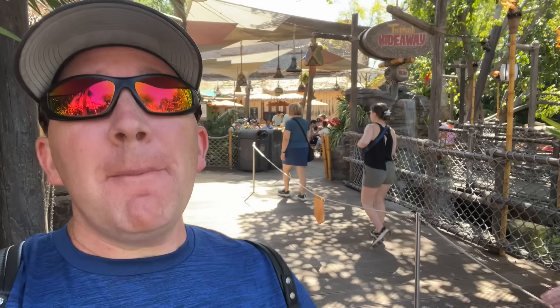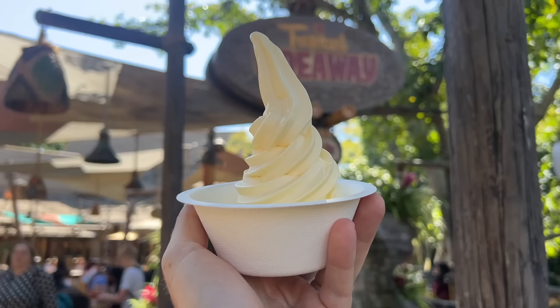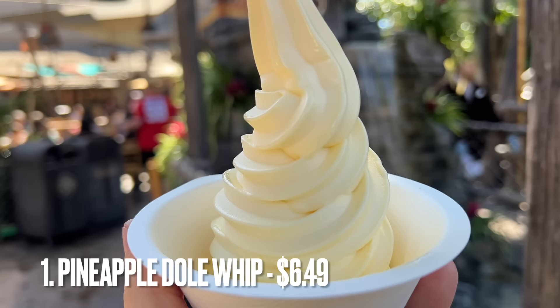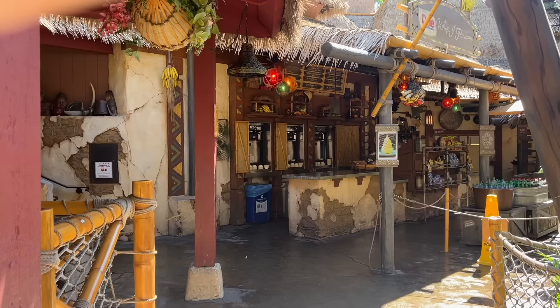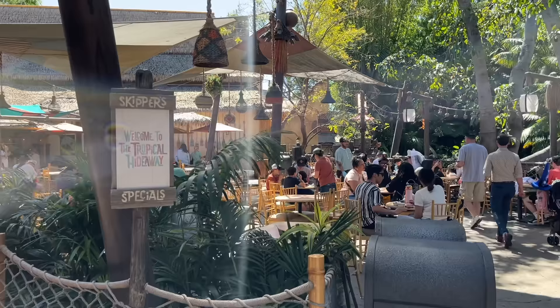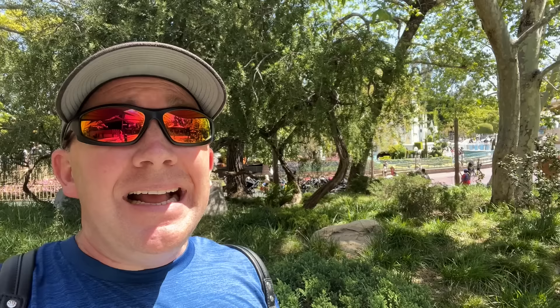And finally, coming in at number one — you probably figured it out by its obvious lack of showing up earlier in the video — we have the Pineapple Dole Whip. You can get this at Tropical Hideaway or at the Tiki Juice Bar. The Pineapple Dole Whip is the best snack and best food at Disneyland, in my opinion. You cannot come to Disneyland without getting one. The best part is it's gluten-free and vegan-friendly. Specifically here at Tropical Hideaway, you can also get mango and strawberry flavors, or get a swirl — something you can't get at Tiki Juice Bar.